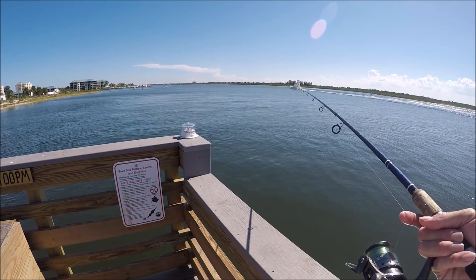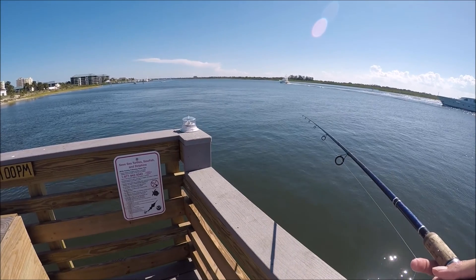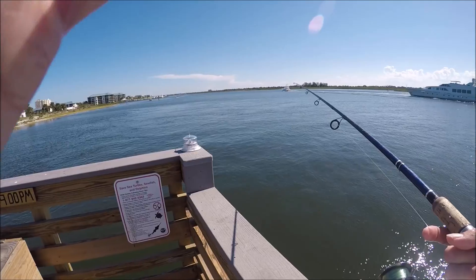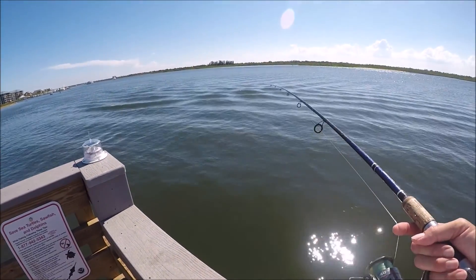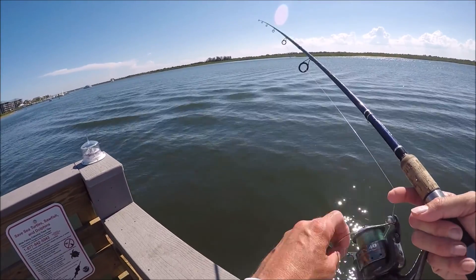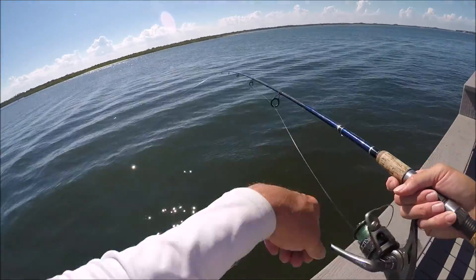First cast just got stopped — what I'm guessing is a flounder. I'm going to turn this off, give it a count, and come back. Since it's just a mud minnow, it's just a three-minute count. The resistance is still there, so we'll see if I'm just on a ledge or I got a flounder. Just a ledge.